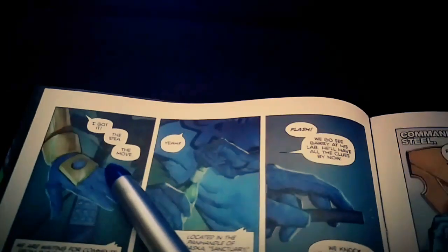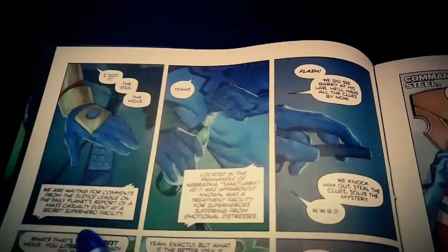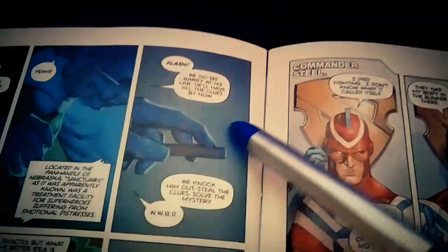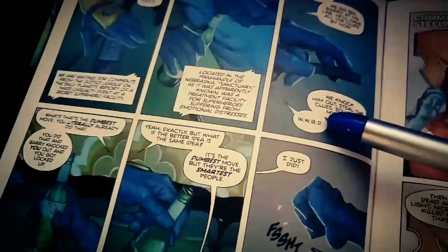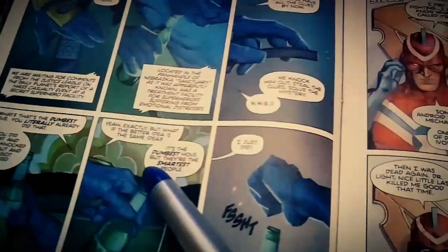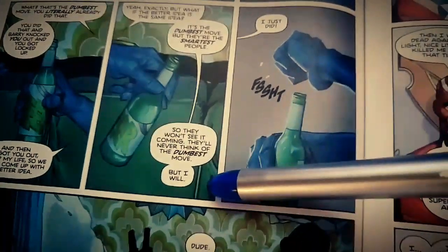We got the story — the idea, the move! And in the background you hear the news: 'We're waiting for comments from the Justice League on the Daily Planet's report of a mass casualty event at a secret superhero facility.' Flash! We go to see Barry in his lab. 'He'll have all the clues by now. We knock him out, steal the clues, solve the mystery.' WWBD! Booster and Blue Beetle have some funny banter about it being the dumbest move. 'They'll never think of the dumbest move. But I will. I just did.' Clink.